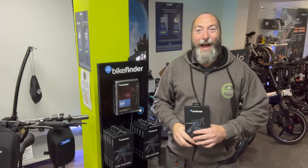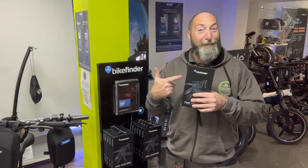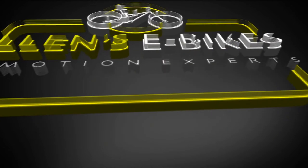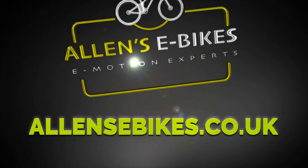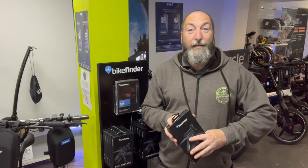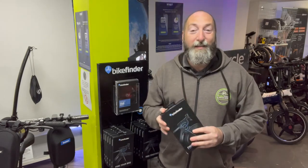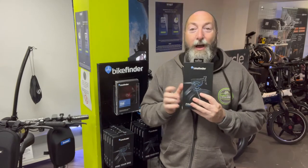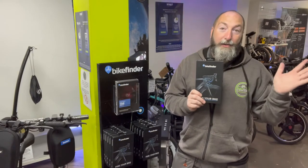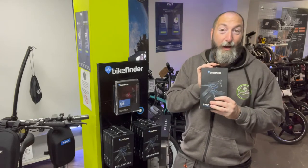Hello, welcome to Allen's e-bikes. My name is Dave Allen and this is a product review. Today we're talking about Bike Finder — a new product we've started selling here in our Leighton Buzzard showroom. We actually found these guys at the cycle show at Alexandra Palace literally about a week ago, and I fell in love with this product because I've been looking for something like this for quite a while.